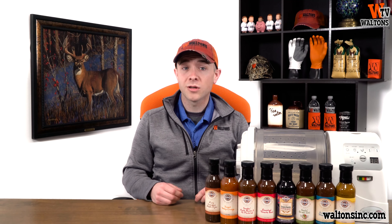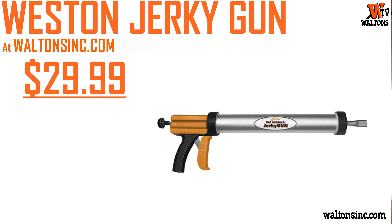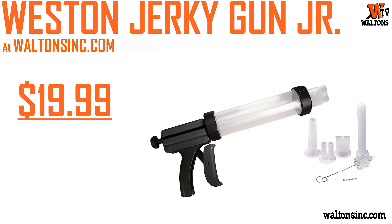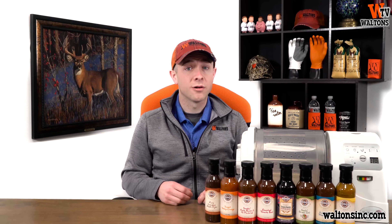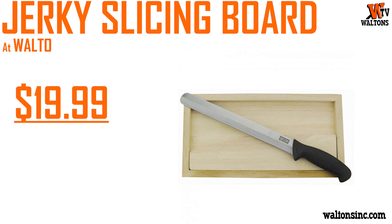For jerky making equipment, we've got the All-Around Jerky Maker discounted $10, making it only $24.99. We also have the Westin Jerky Gun for $15 off at only $29.99, and the Westin Jerky Gun Jr. discounted $10, making it only $19.99. You can also save $10 on our three-tiered jerky racks and pick one up for only $29.99, or get a brand new Westin Jerky Slicing Board for less than $20.